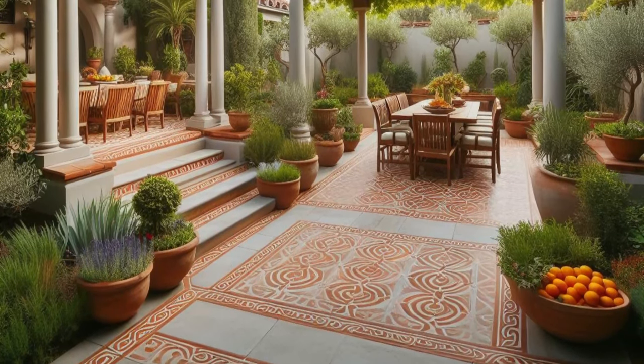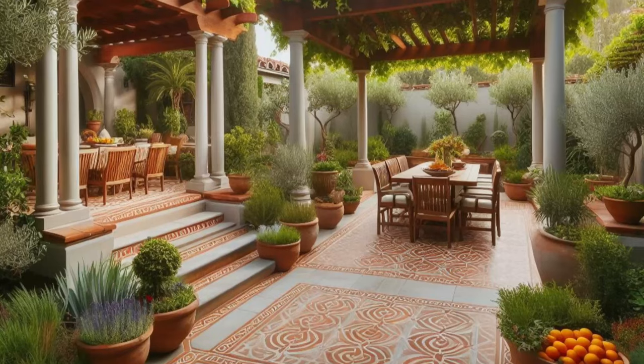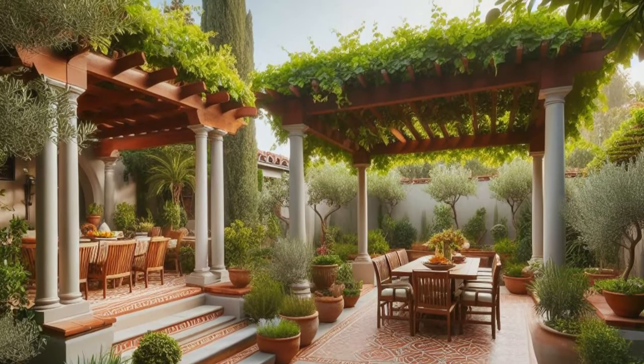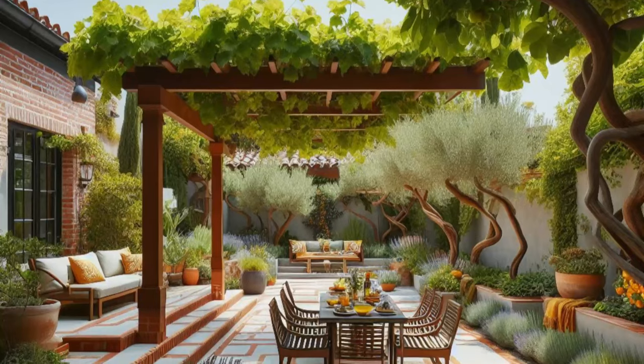Here, surrounded by the beauty of nature, you can indulge in alfresco meals with loved ones, the flavors of the Mediterranean tantalizing your taste buds and nourishing your soul. This backyard oasis is a sanctuary of warmth and hospitality, where the spirit of the Mediterranean comes alive in every corner.